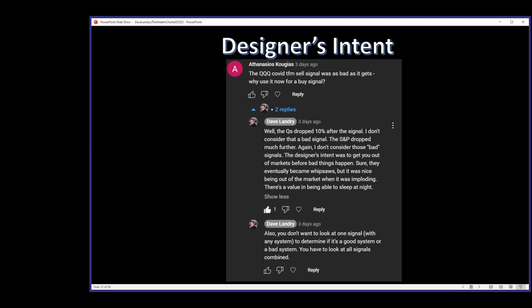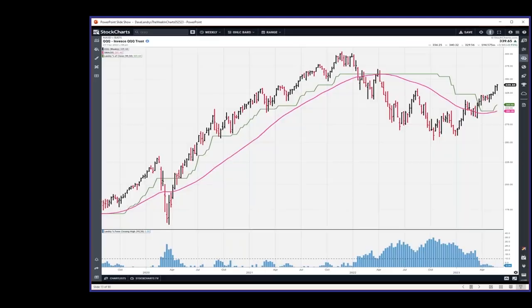Before we get into Hal's questions on system design, somebody wrote a comment — I think it was on the Stock Charts channel or possibly my channel — saying that the QQQ covert TFM sell signal was as bad as it gets. Why use it now for a buy signal? Let's take a look at that. Here was your COVID pandemic sell signal in the QQQs, and the market dropped 20% from that signal. So you have to ask yourself: is that a bad signal or designer's intent?